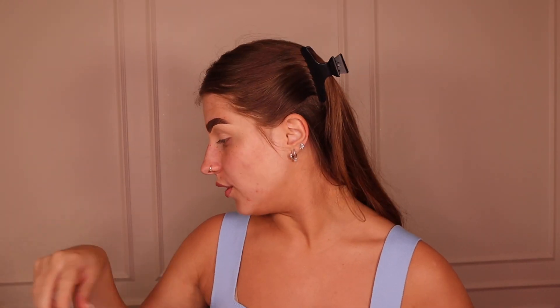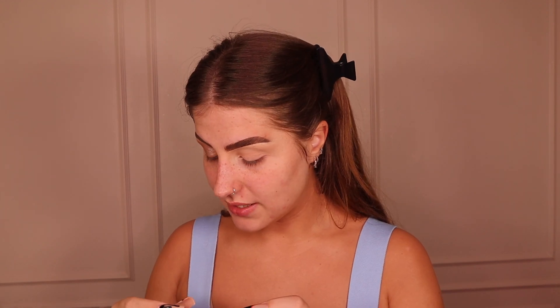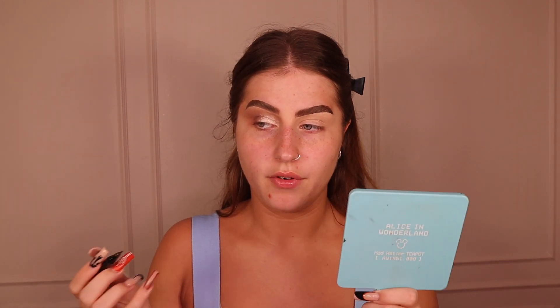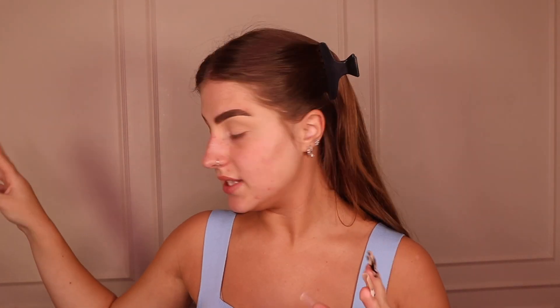Then I whack on eyeliner. Today I'm using black — I usually use brown but mine broke so I bought another. I do a cute little half wing and I do them so quickly now it's impressive. I'll do the other eye off camera, pop on some mascara and lashes. My favorite mascara at the moment is the Maybelline Telescopic — it makes your lashes look so good. Mine is starting to dry up so I'll need a new one soon.